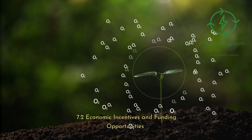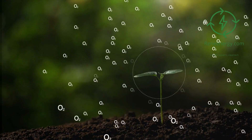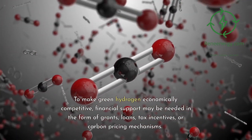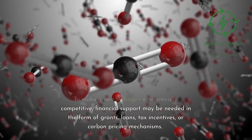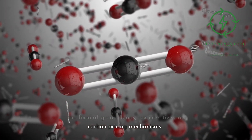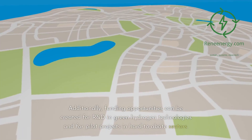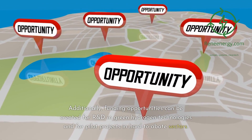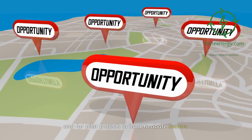7.2 Economic Incentives and Funding Opportunities. To make green hydrogen economically competitive, financial support may be needed in the form of grants, loans, tax incentives, or carbon pricing mechanisms. Additionally, funding opportunities can be created for R&D in green hydrogen technologies and for pilot projects in hard-to-abate sectors.